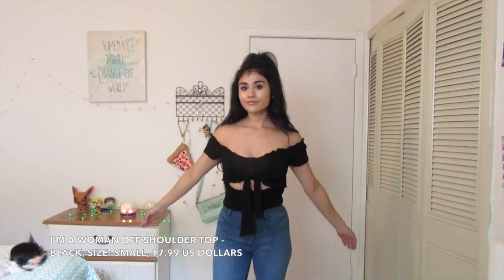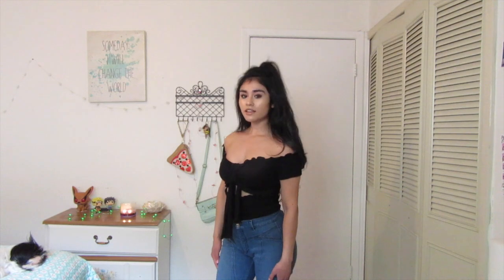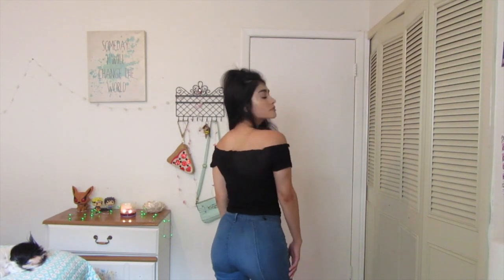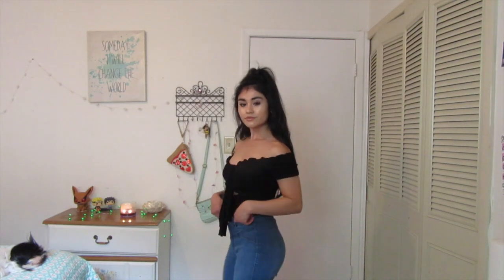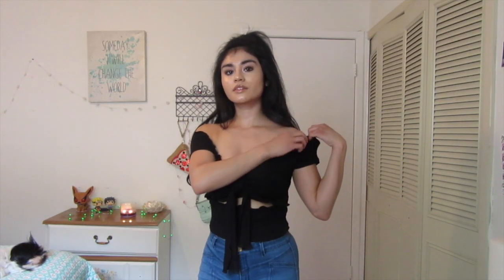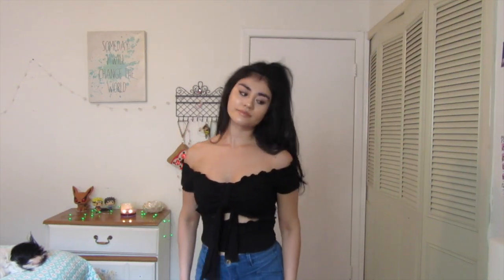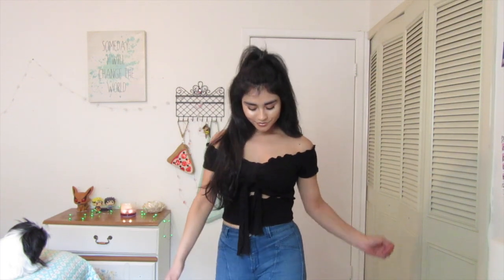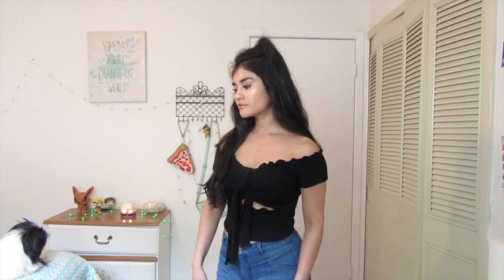So this is the I'm a Woman off-shoulder top — that made me feel like a woman just saying that. I got it in size small, color black, and it was retailed for $17.99. I kept getting off-shoulder stuff but I just think it's so cute and flattering. I love how it has a cinch in the front so it looks like a bralette, with a little peek-a-boo of skin right in the middle — so it's still very modest and cute. It's very stretchy and I'm really satisfied with the quality so far. It has a little ruffled lining at the top that's giving me nightie vibes, and I love it.